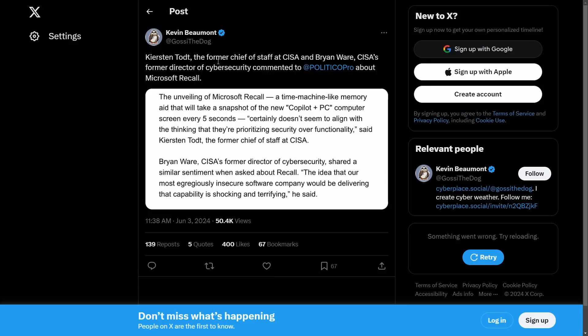Even the former chief of staff at CISA and Brian Ware — former director of cybersecurity at the Cybersecurity and Infrastructure Security Agency — weighed in. Pirsten Todd said: 'The unveiling of Microsoft Recall, a time-machine-like memory aid that takes a snapshot of the Copilot Plus PC every five seconds, certainly does not seem to align with the thinking that they're prioritizing security over functionality.' Brian Ware shared a similar sentiment: 'The idea of our most egregiously insecure software company delivering that capability is shocking and terrifying.'